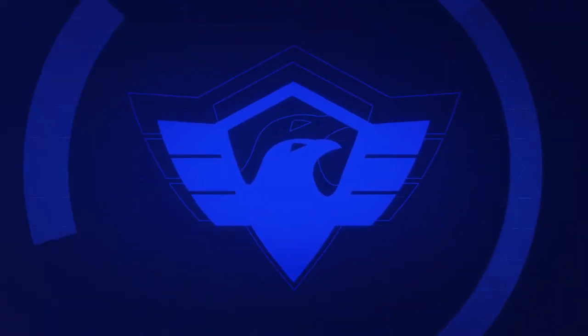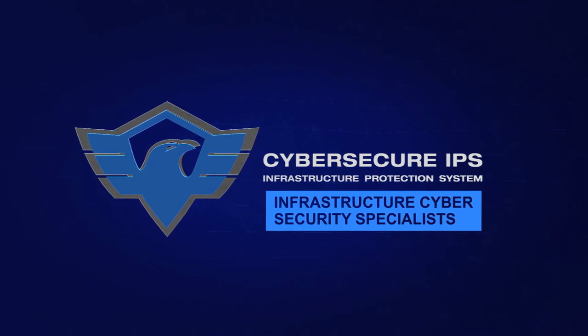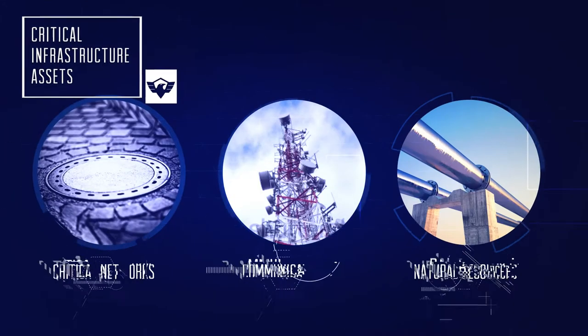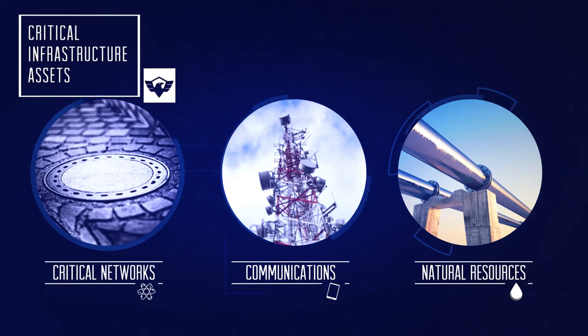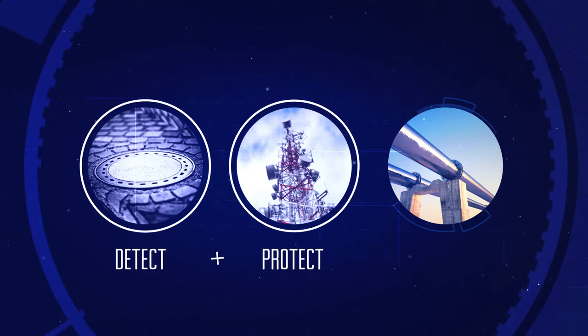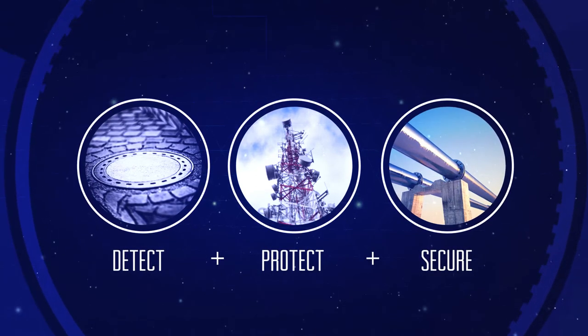But now, one company is changing all that. Introducing CyberSecure IPS — dedicated to preventing physical cyber attacks on critical infrastructure assets, the CyberSecure Infrastructure Protection System is specially designed to detect, protect, and secure critical infrastructures for government and commercial organizations.